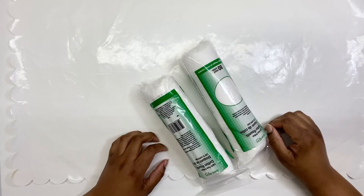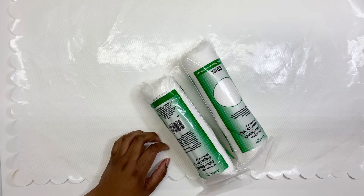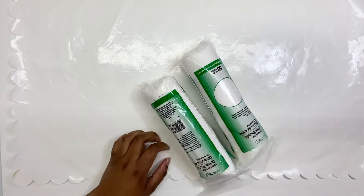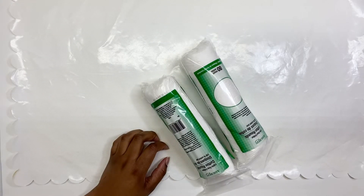Hey everyone, welcome back to my channel, Jay's Credit Space. Today I have another Dollar Tree haul — a small Dollar Tree Christmas haul. Before I get started, welcome back, and if you're new, welcome! If you're new and wonder what we do here, we do crafts, hauls, and DIYs. With that said, let's get on to this Dollar Tree haul.